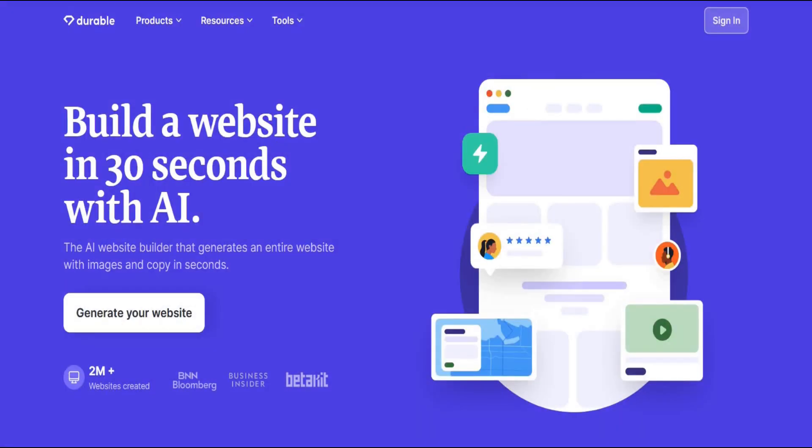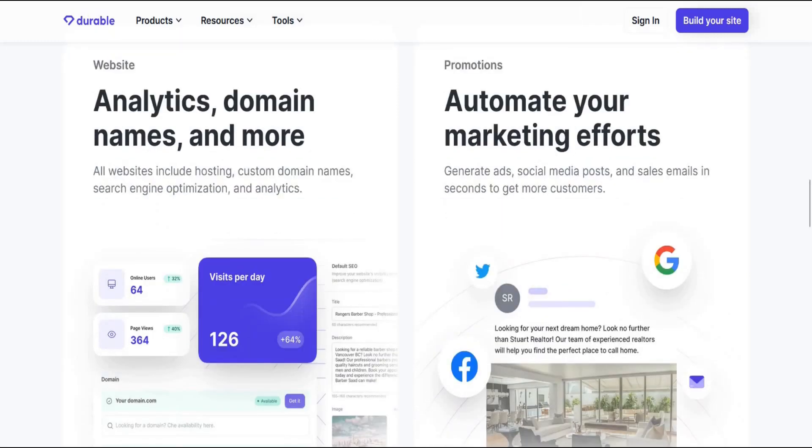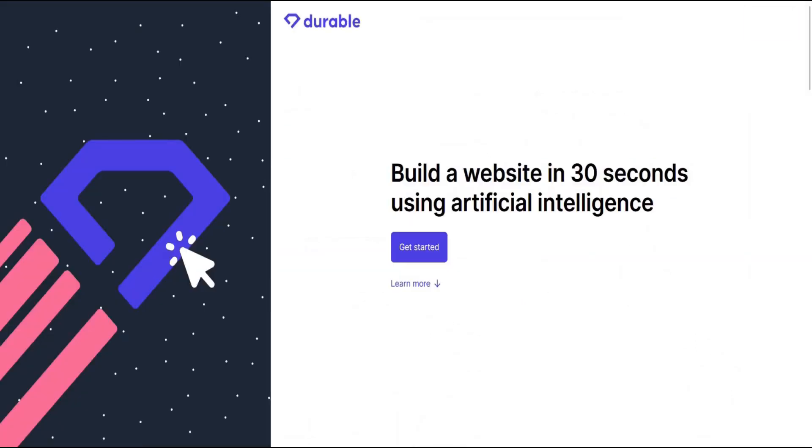Number two: build a website in 30 seconds with Durable AI. The AI website builder generates an entire website with images and copy in seconds. All websites include hosting, custom domain names, search engine optimization, and analytics.